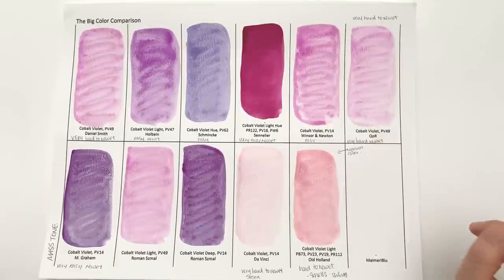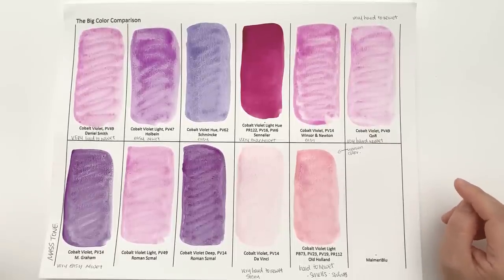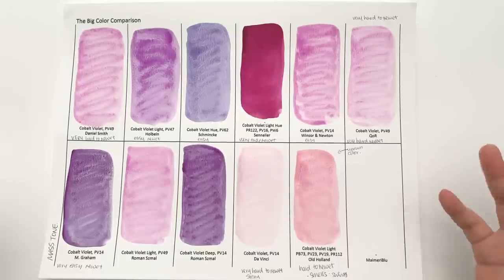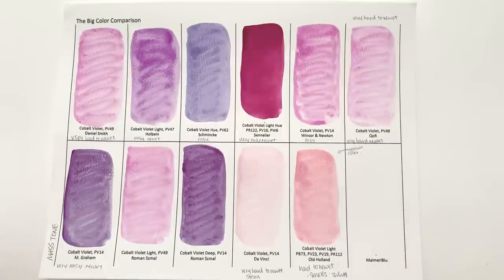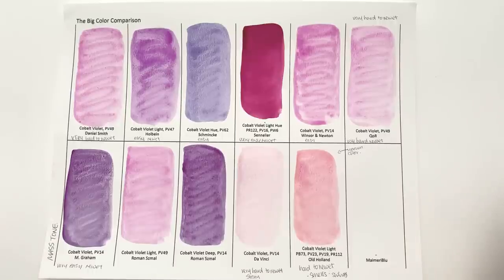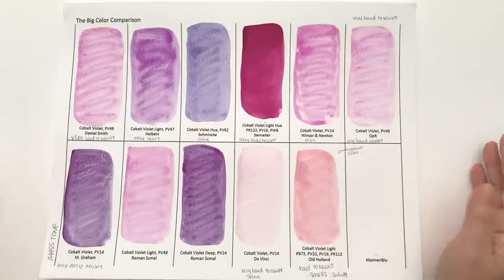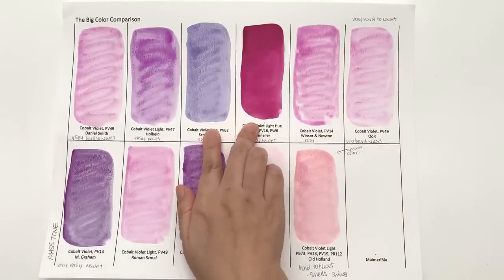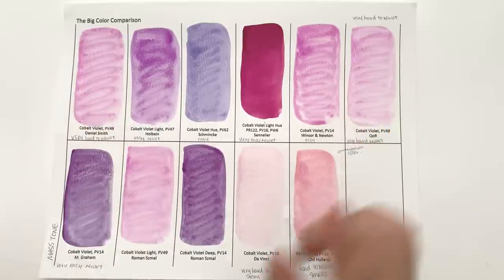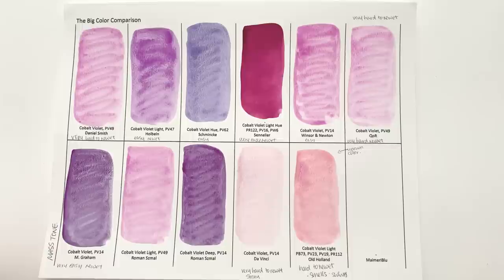In today's episode, we are going to be looking at Cobalt Violet and also the hues, because a lot of us are aware that cobalts are not very good for the environment and are also toxic to us. I want to choose a non-cobalt version. So we have two colours here, plus 9 genuine colours.